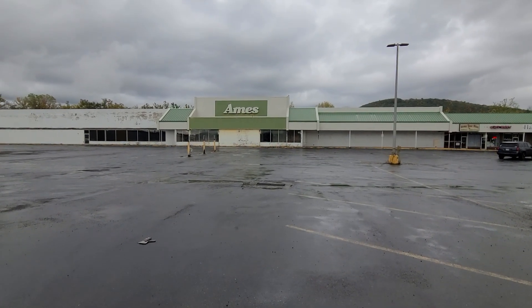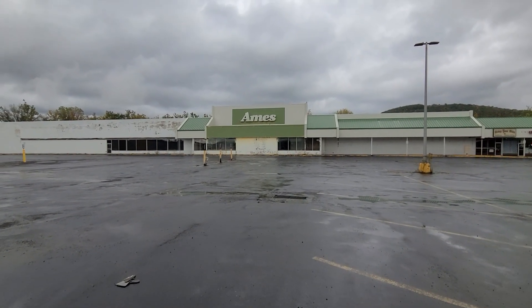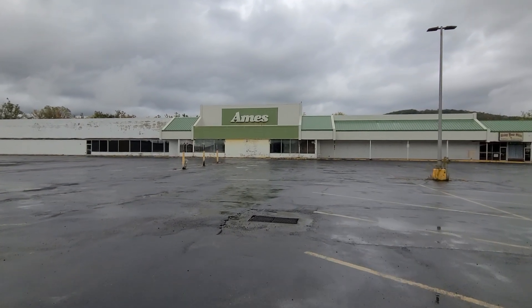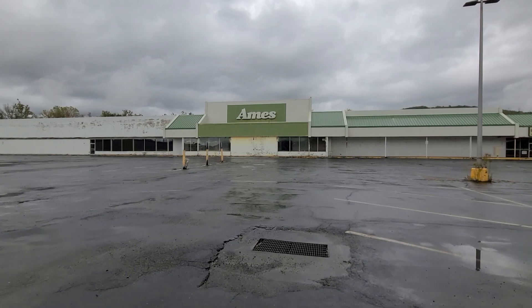Hey everyone, today we're at the abandoned Ames in Horseheads, New York. I never thought I'd be able to get here, but here I am today. Finally going to be able to film this for you guys.